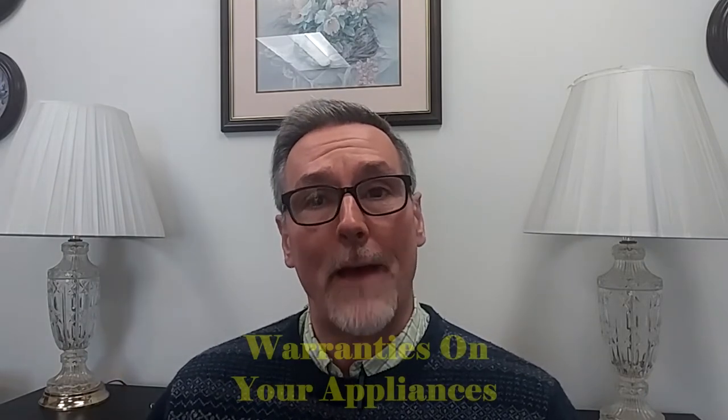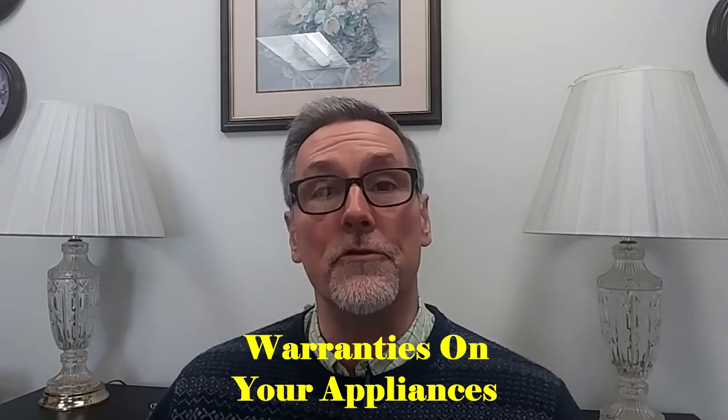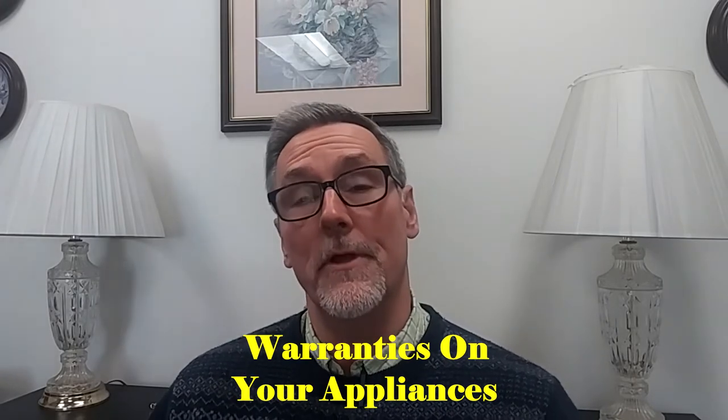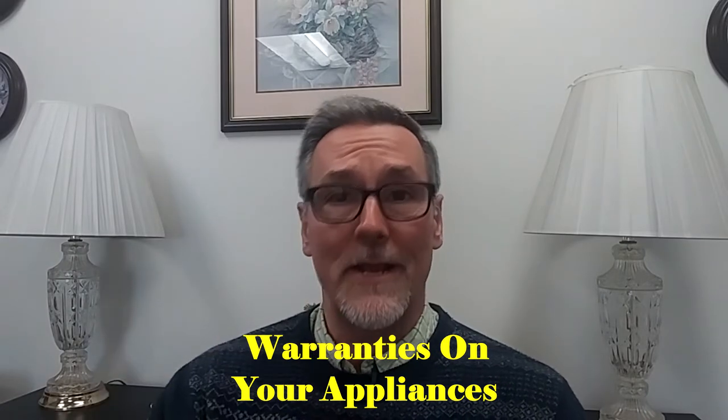Hi guys, Steve Waback, your friendly public adjuster. I'm coming back to a topic I did talk about before — I gave the definition of the difference between the two — but I wanted to revisit it. I got a flyer in the mail talking about a home service warranty covering different appliances found within your home, from heating systems to refrigerators.